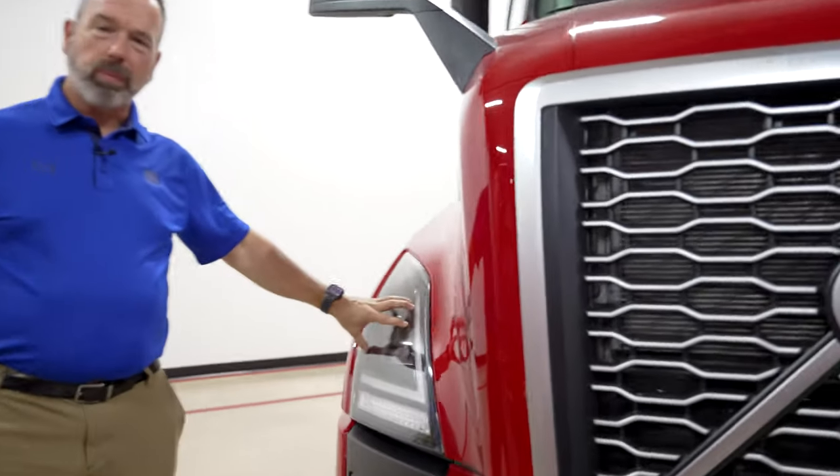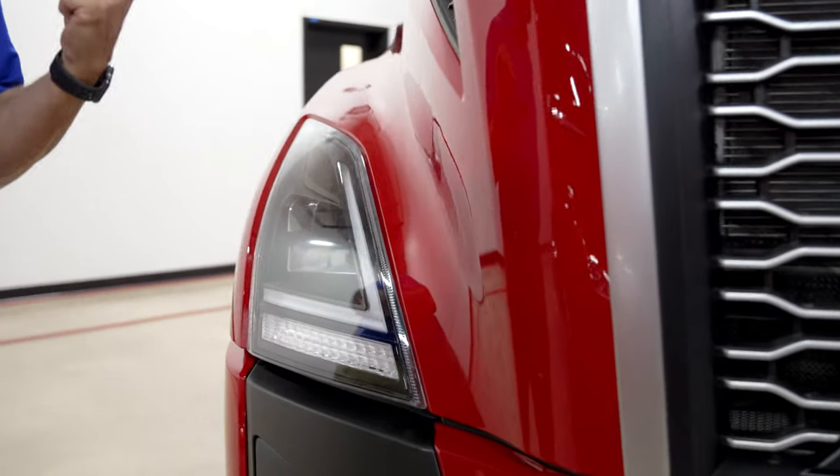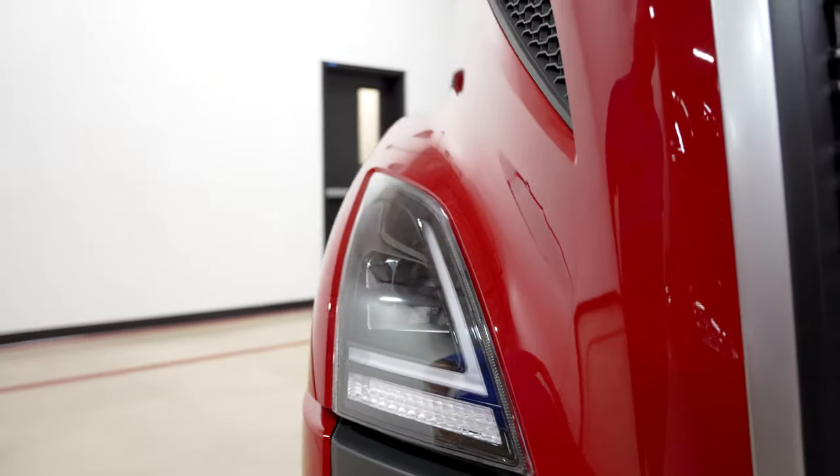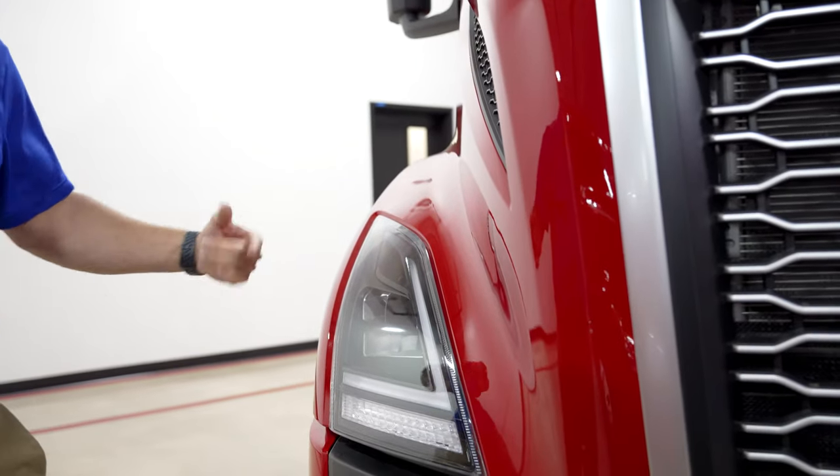We have LED headlights in the front — brighter, give you better visibility at night. There is a fan inside the LED headlights that circulates air to eliminate the lights freezing over.